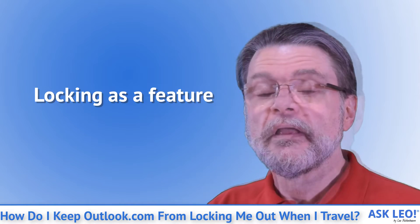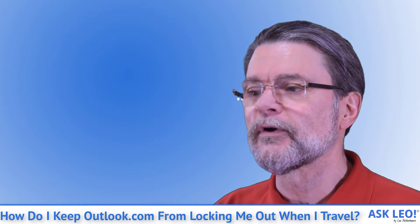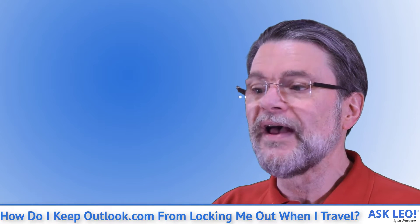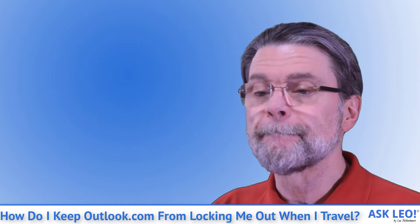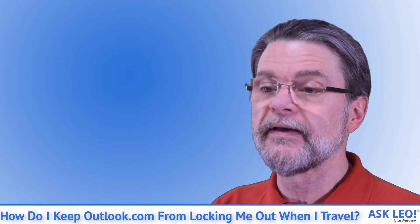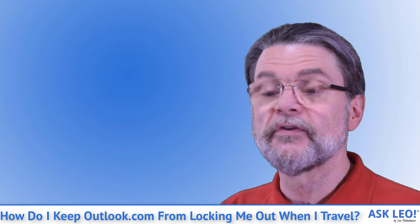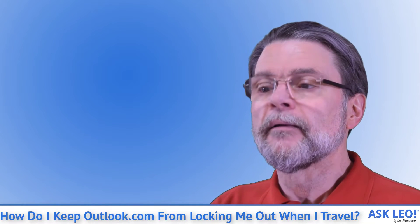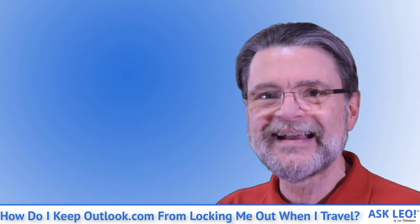Locking your account isn't permanent. All it really means is that the email provider will require you to jump through a couple of additional verification steps to prove that you are indeed you and not some overseas hacker. After those steps, you'll regain access to your email. Having to jump through those hoops is significantly less painful than recovering from a hacker accessing your account. It's possible those additional steps have already prevented your account from being compromised. I recommend you accept the minor inconvenience — blame hackers if you like, but be thankful that Microsoft is proactively protecting your account.